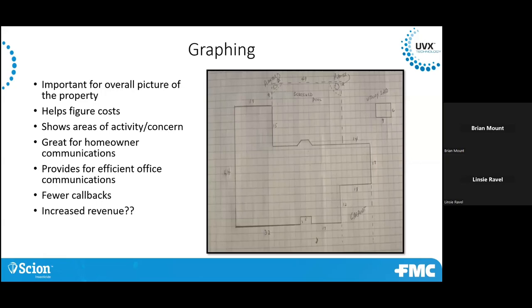I like this idea — it's not for everyone. I don't expect everybody to just start graphing all their pest control accounts, but it can be helpful. You could also use something like a Google Earth program to get a good snapshot of that property and add things on from there.